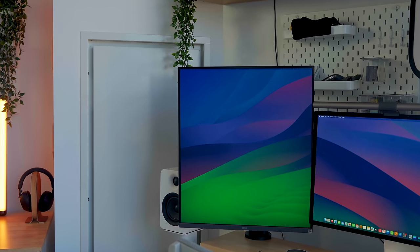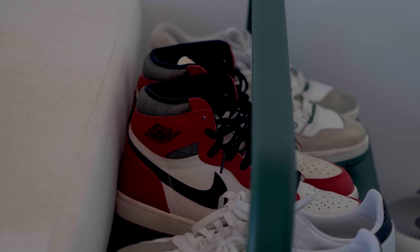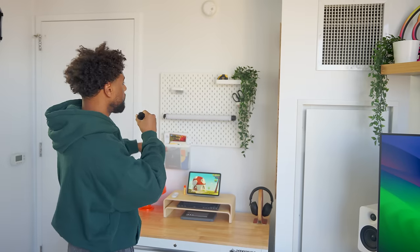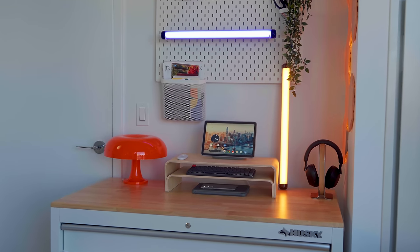The final phase of design for this home office was this wall. From previous videos there used to be a sneaker stand right here — basically a storage shelf for all my sneakers. I went back and forth with what to do with this space. Initially we thought about adding a Vidso shelf, but this wall is pretty narrow and we didn't think it was worth the cost to buy and install it, especially since we don't own this apartment.